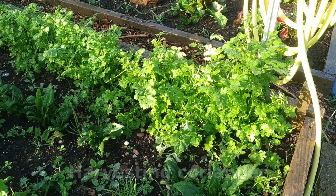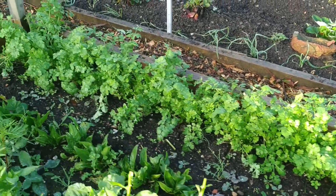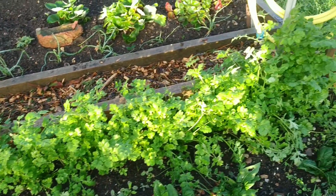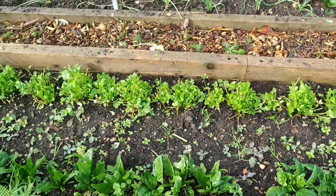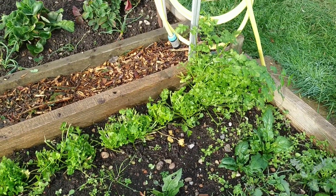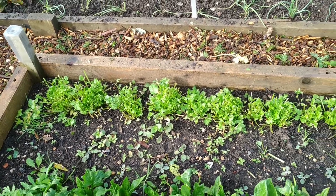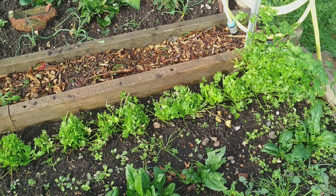This is the cut-and-come-again variety of coriander called Calypso, and I'm going to harvest this today. This is the coriander harvested literally 10 minutes ago. I left one plant in for seeds, and as I mentioned this is a cut-and-come-again variety. It's end of October nearly — let's see how long it comes back. Maybe two or three more weeks.